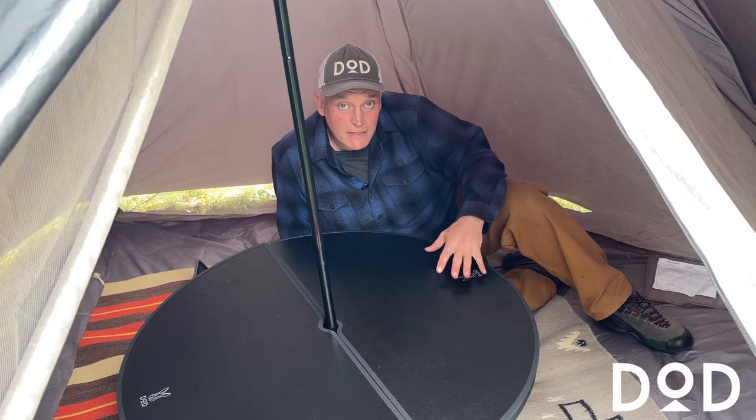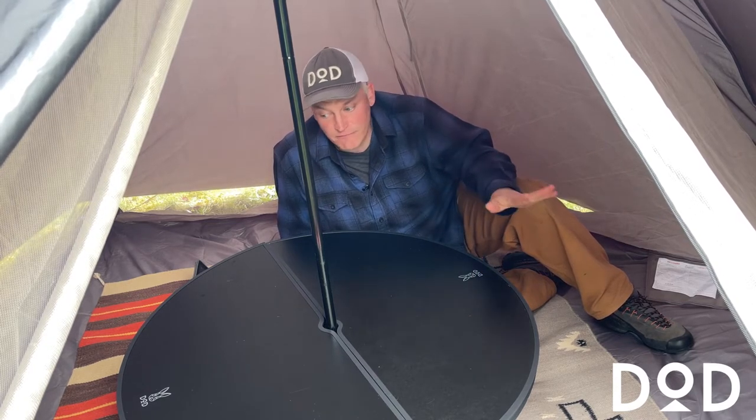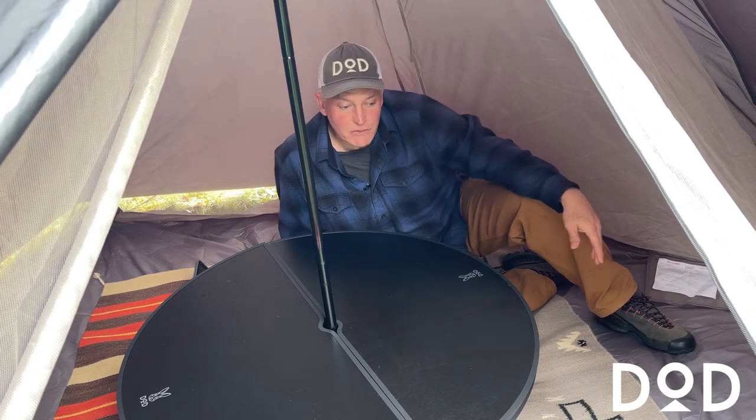Here I have the Ichi One Pole tent table in the Ichi One Pole tent medium. You can see that it fits with plenty of room — you can fit six people sitting around this, hanging out in the tent.